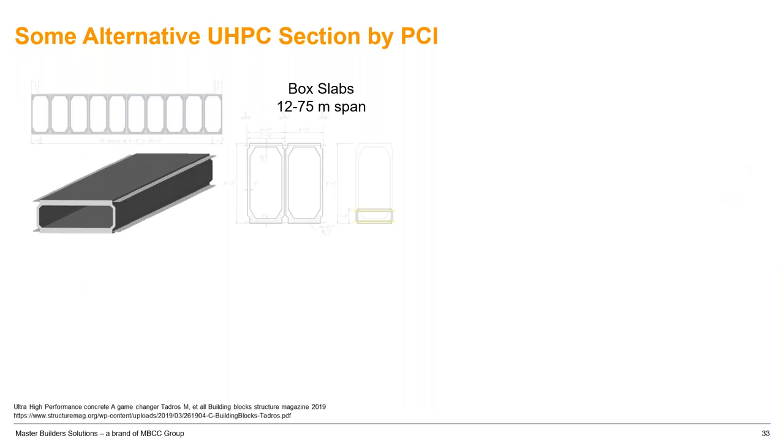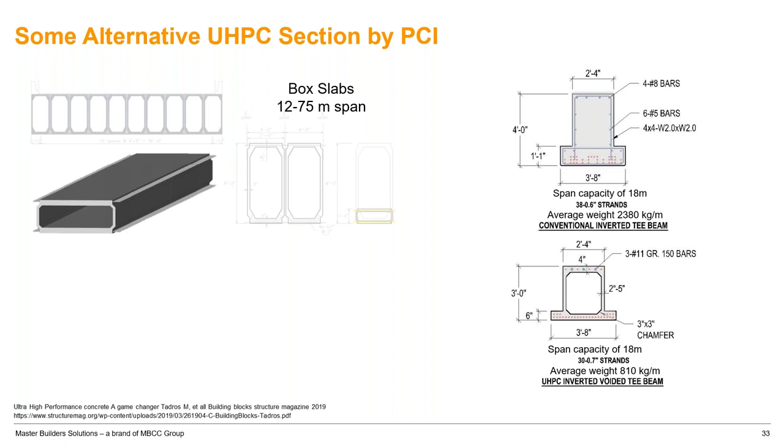A new PCI approach developed with Dr. Tadros includes modifications to current precast sections. A commercial inverted T-beam in UHPC is less height and roughly 40% the weight of the conventional system with the same structural capacity. In terms of height savings, using this technology can provide an additional floor roughly every seven or eight floors — a significant construction cost reduction. UHPC piles are also advantageous for marine structures: using UHPC sections with the same structural capacity but lighter weight, you can fill voids with conventional concrete for additional capacity, with major benefits for driving and carrying piles.